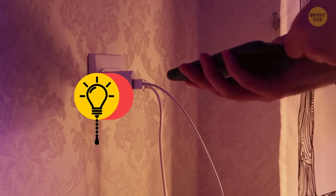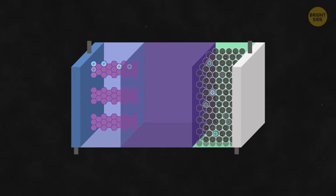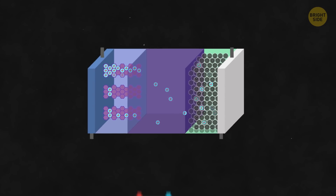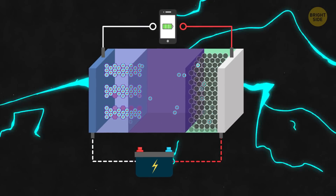When your smartphone gets plugged in, it gets its own food — electricity. This starts a chemical reaction within the battery. Once the battery is charged, it stores this chemical energy and gradually turns it into electricity.